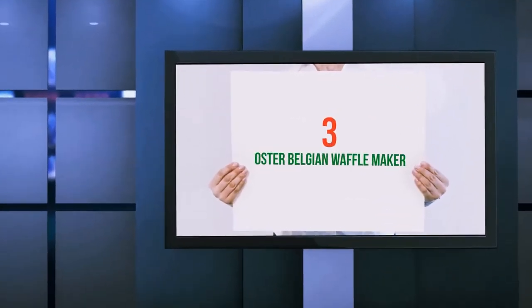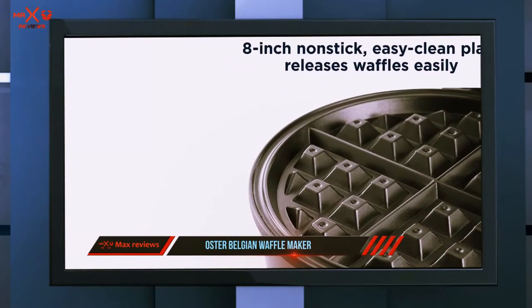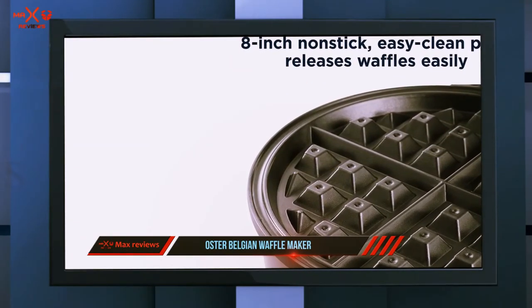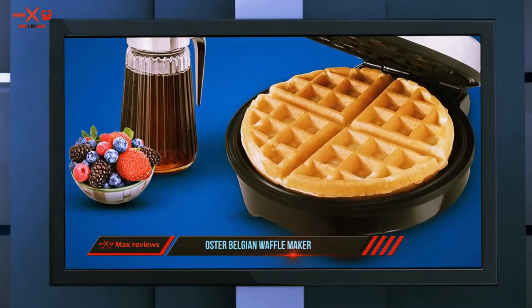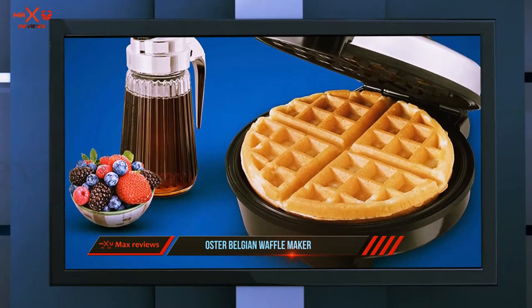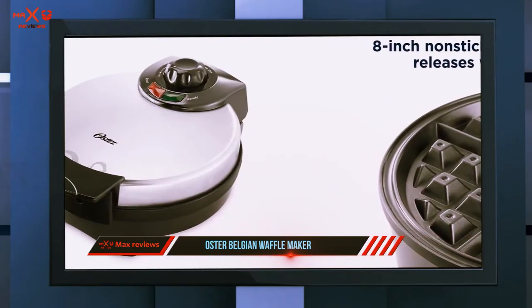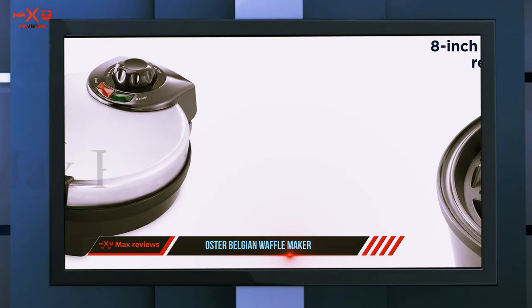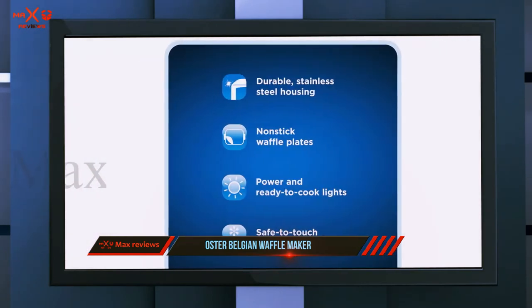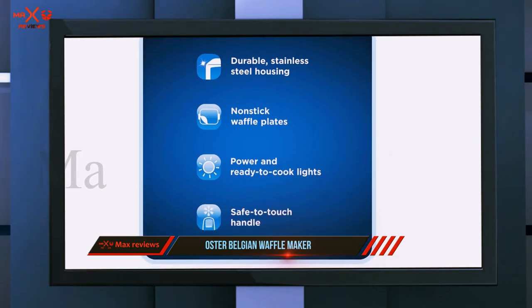Starting at number three, the Oster Belgian Waffle Maker. When they say nonstick, they are not kidding, notes one reviewer, while another notes that they have never had an issue with anything sticking. Its Teflon-coated surface performs as it should, says one reviewer. Reviewers say it performs consistently too.